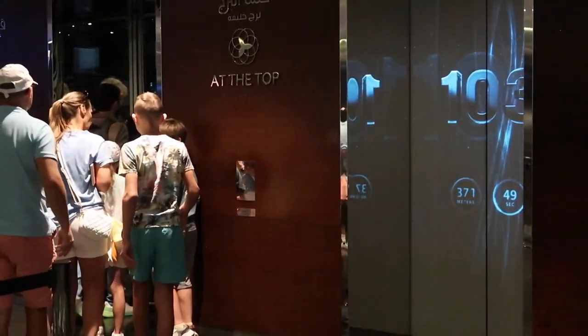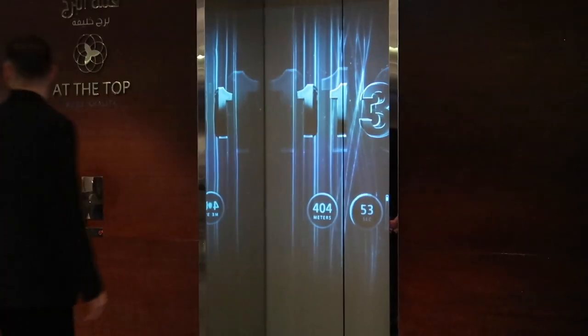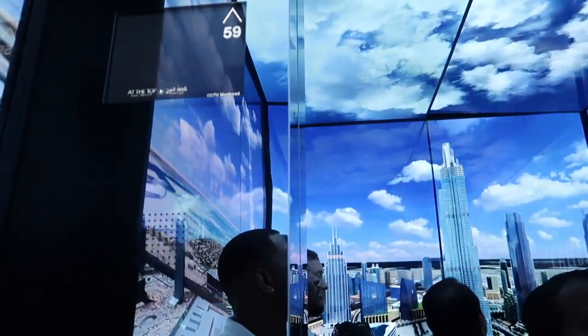You can get to the top of the Burj Khalifa in about 110 seconds just by getting on this elevator, and trust me, your ears will pop.